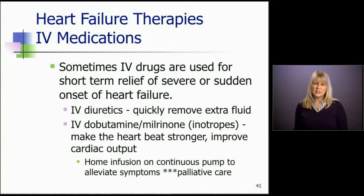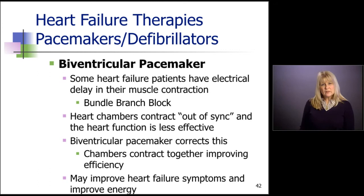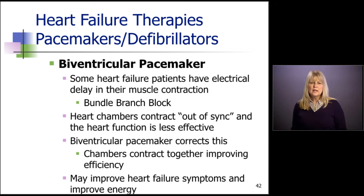If the patient is end stage and not feeling well, we'll put this drug on them just to make their symptoms better and keep them more comfortable at home. Now let's talk about therapies for heart failure beyond medications. One of those things is a specialized pacemaker. Some heart failure patients have an electrical delay in their heart muscle contraction, usually caused by a bundle branch block. As the disease infiltrates the heart muscle, it can delay conduction through the ventricles. The heart chambers contract out of sync — one side contracts just before the other — so there's no forceful contraction together, decreasing pumping efficiency. The biventricular pacemaker makes the chambers contract together by putting a lead in the left side and a lead on the right, and they fire at the same time.